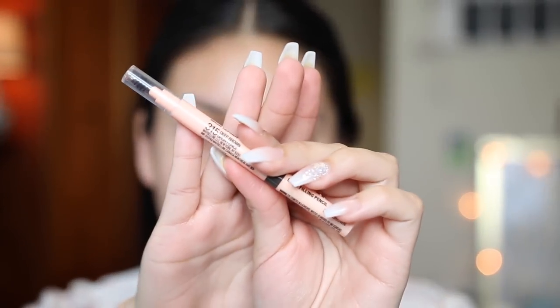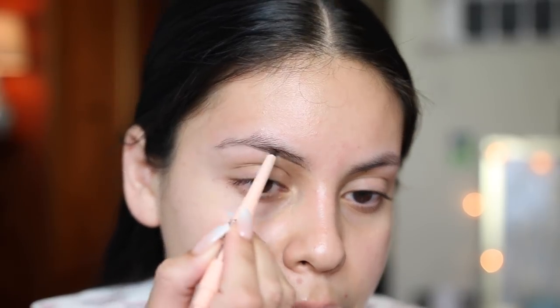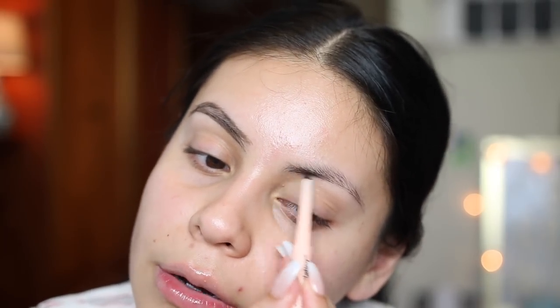Starting off with brows as always. The first brow product is from Yezi on Twitter — the new Maybelline brow pencil that's pink, or more of a peachy color. This is the Maybelline Total Temptation Brow Definer in the shade deep brown. I really like the formula — it's creamy but not too waxy and not too stiff. It was super easy to do and it comes with a tiny little spoolie on the end.